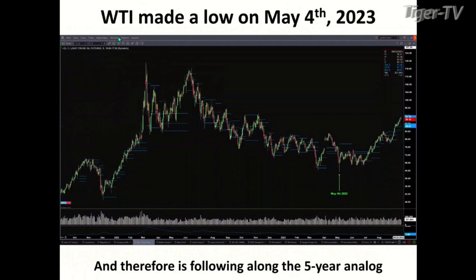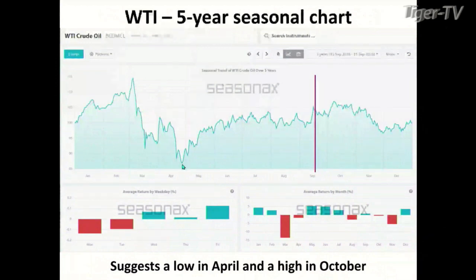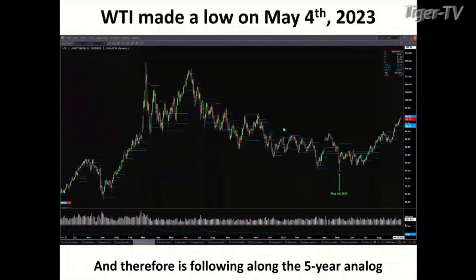When we compare that to what's actually taken place in 2023, you'll see I've got a little green arrow here — that's the low we saw on May 4, 2023. Typically the seasonal pattern gives you a low in April. I'll say that May 4 — and we use this more as a guideline versus an exact-to-the-date timeframe — the five-year seasonal cycle seems to be in sync with what we've seen so far: a low in May, and perhaps we're going to see a high in October.